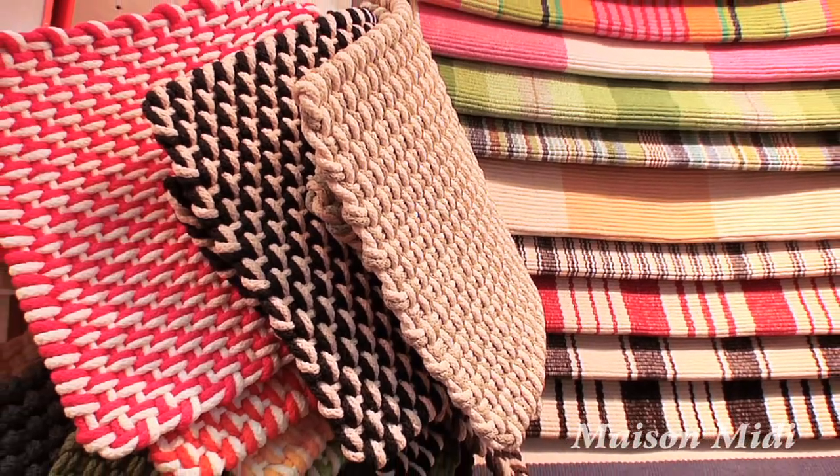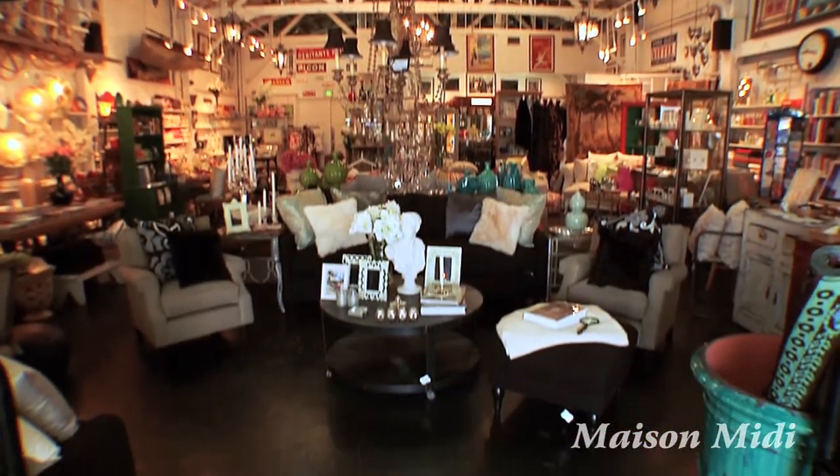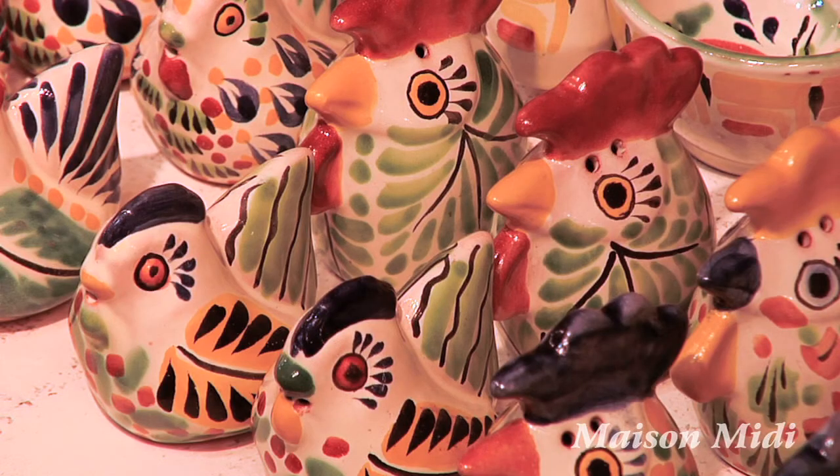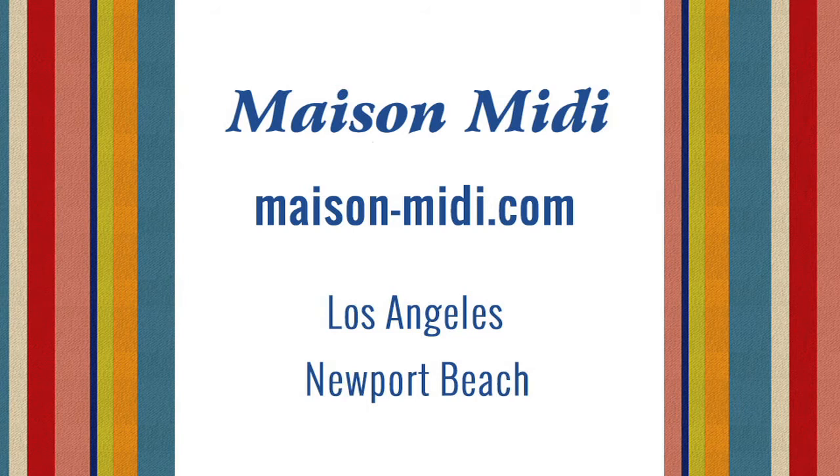We sell small throw rugs for your kitchen and home furnishings. We'd love to have you come to our store and visit with us, or you could visit Maison-Midi.com.